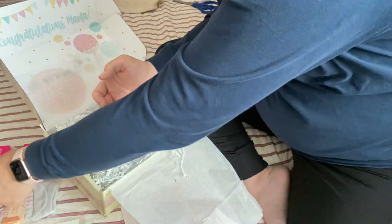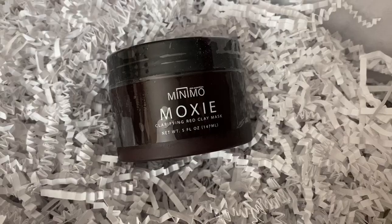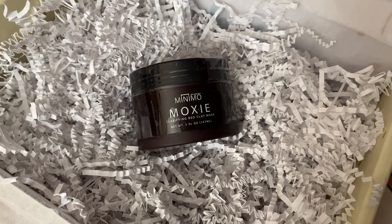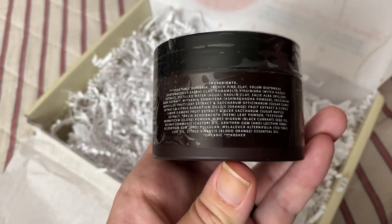Next, we have the Moxie Face Mask from the company Minimo, valuing at $21.95. This clay mask gently draws out impurities while delivering botanical extracts that soothe irritated, congested, breakout-prone skin caused by higher progesterone levels during pregnancy.